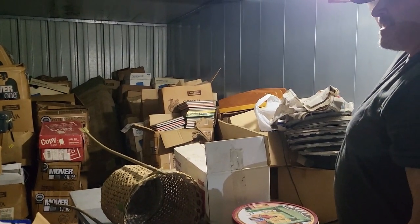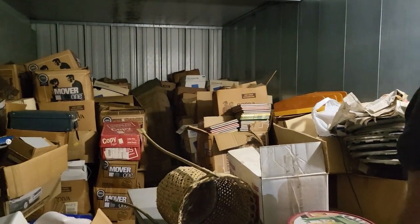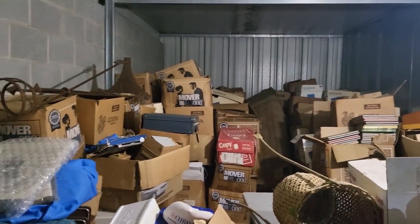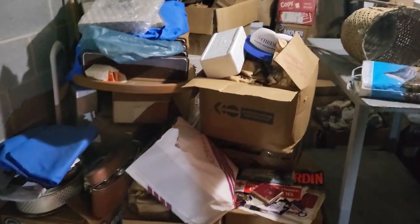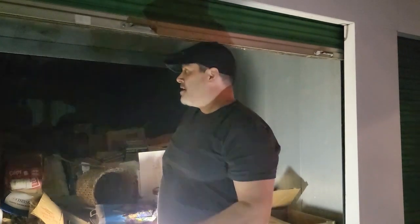A lot of boxes, a lot of stuff to go through. We're running out of time — we only got a few hours. They lock the gate at 10 o'clock, so what we're going to do is load up as much as we can now without going through a lot. Then when we unload the trailer, we'll go through it and you'll see it like we see it for the first time. Wish us luck — Storage Bandit out.